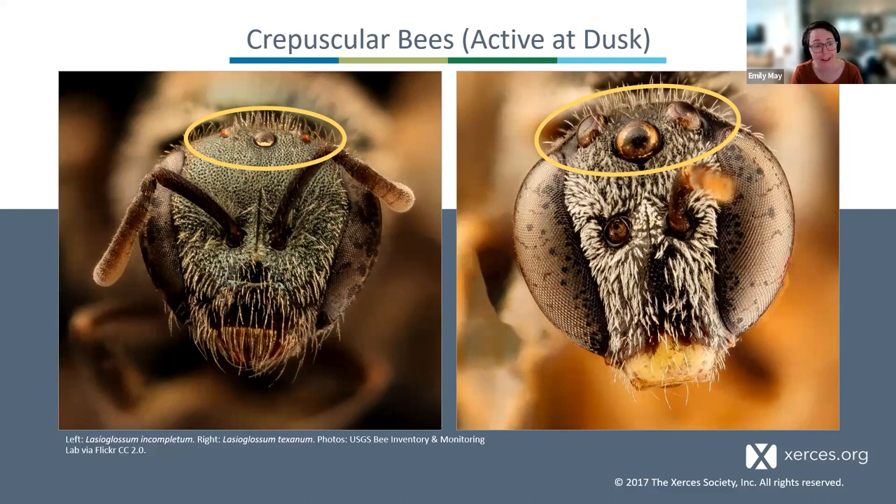Crepuscular bees are more common in warmer places, but we do have some in the Mid-Atlantic and New England, including the squash bee, which is very active at dawn and dusk. They come out one to two hours earlier than other squash pollinators like bumblebees and take full advantage of the flowers' early resources. I made the mistake of trying to study squash bees for my senior thesis in college, but my sleep schedule really didn't match up well with those early morning risers.